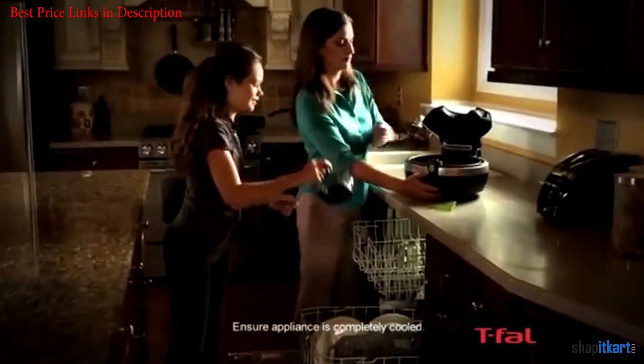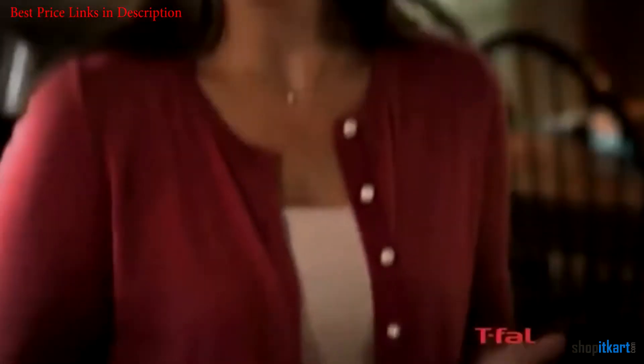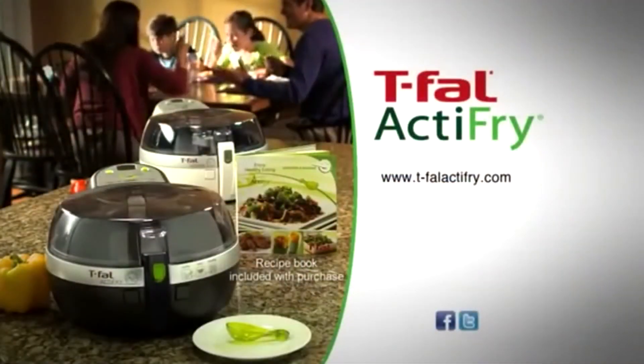The simplicity is a double-edged sword for some — there's no temperature dial here. Instead, the fryer heats to 338 degrees, so you'll modify how your food is cooked more based on how long you cook it rather than the temperature you cook it at. Overall, a very good air fryer.